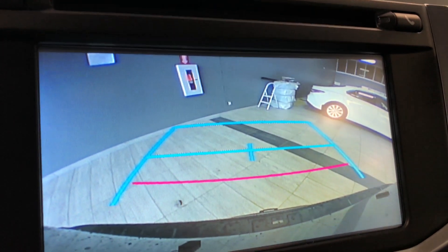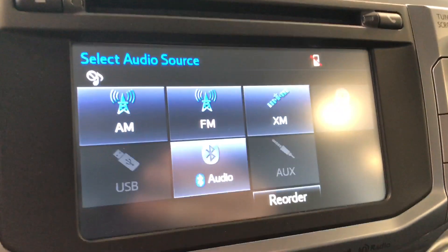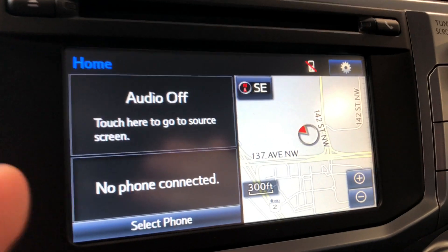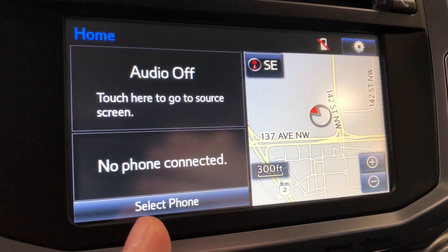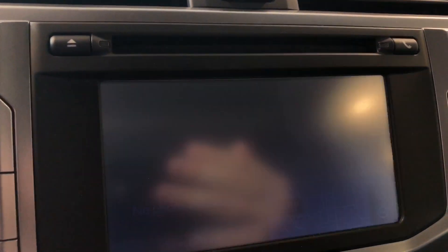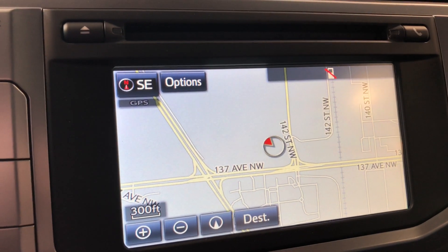We also have a backup camera with guidelines. If we press home, you have a split screen — on the left side you have any audio that might be playing or any device that might be connected, and on the right you have a navigation map. It is a touch screen, so you can press that and the map will enlarge.